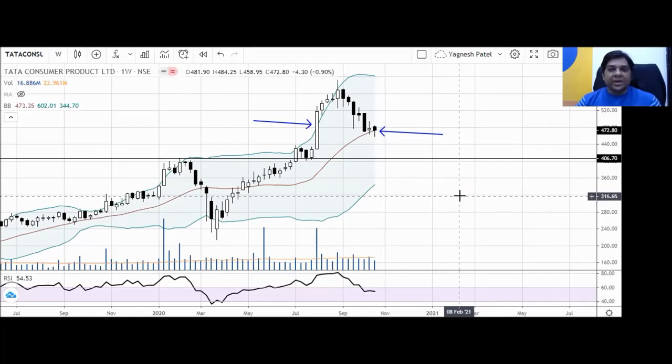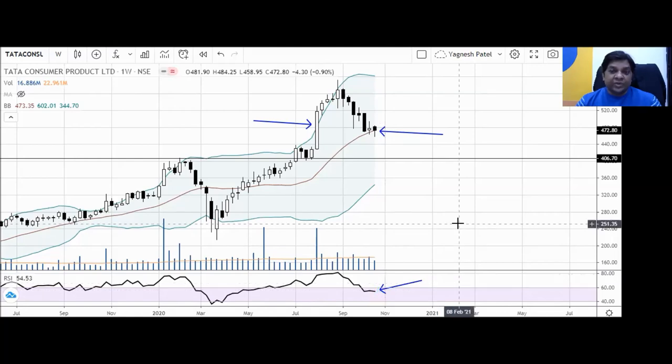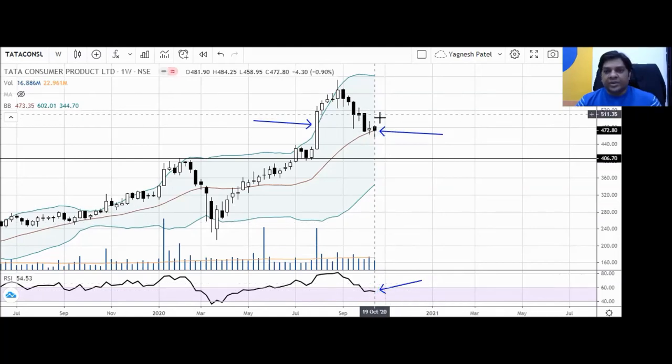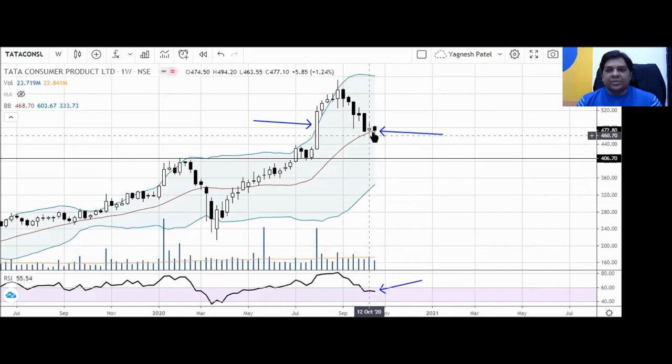We may see a pullback in Tata Consumer because the monthly timeframe is in an uptrend, the weekly timeframe shows some profit booking but is showing strength at the support zone. RSI on the weekly is trading near the 55–56 zone, and if we see a bullish candle next week, RSI could move above 60. We will wait for the hammer's high to be crossed — that would be a good buy signal on the weekly timeframe.